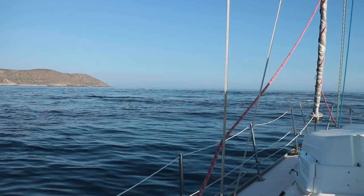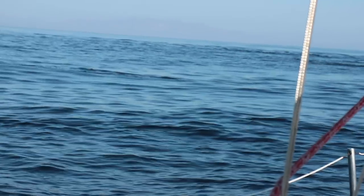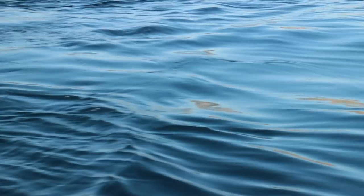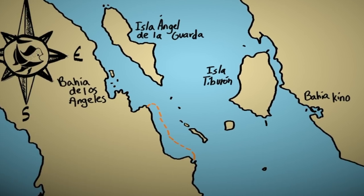As we motored along towards Bahia de los Angeles, the currents were visible and they pressed on us, taking 2-3 knots off our usual cruising speed. The day before, it was a much choppier situation, with just a little bit of southerly wind meeting the waters moving down from the north. So we were happy to travel without much of a breeze.